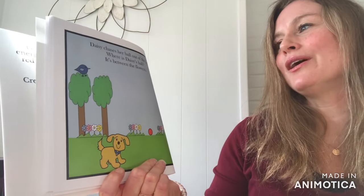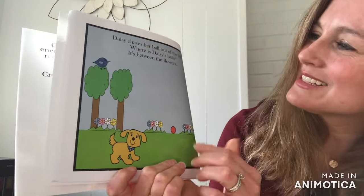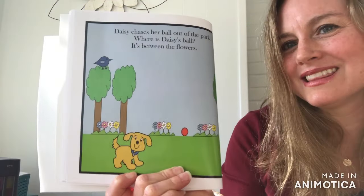Daisy chases her ball out of the park. Where is Daisy's Ball? Yes, it's between the flowers.